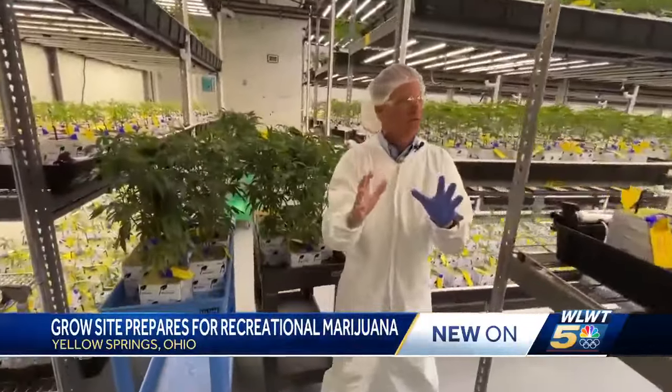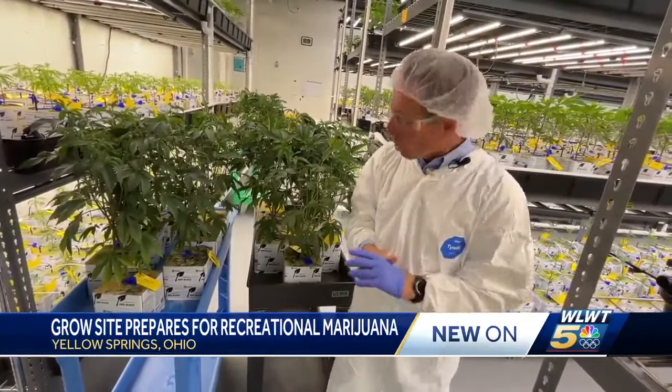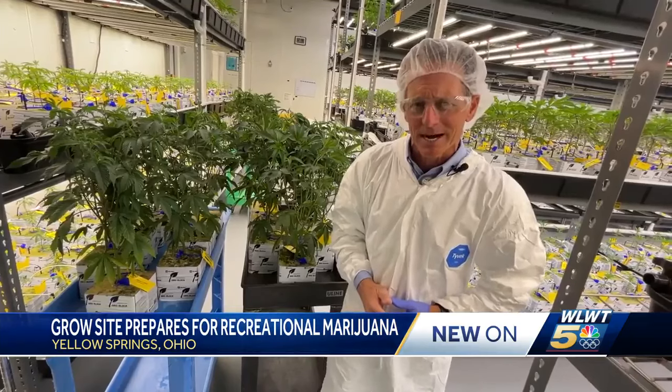They control everything here — the humidity, the temperature, the amount of light — all to the specifications of about 10,000 plants inside.